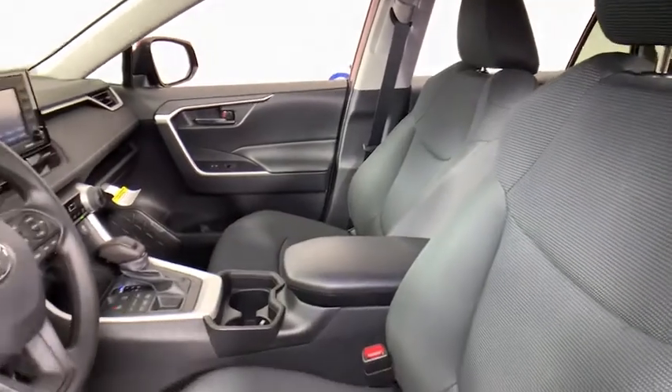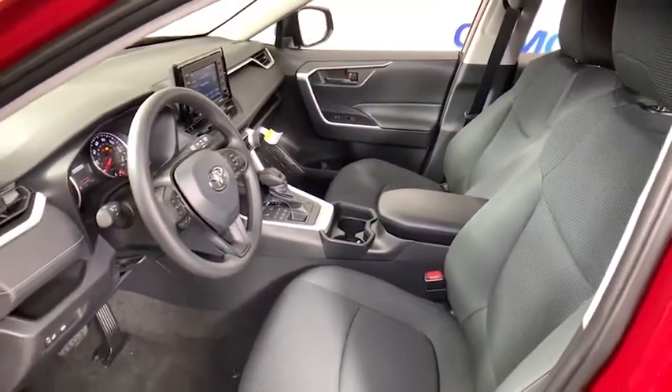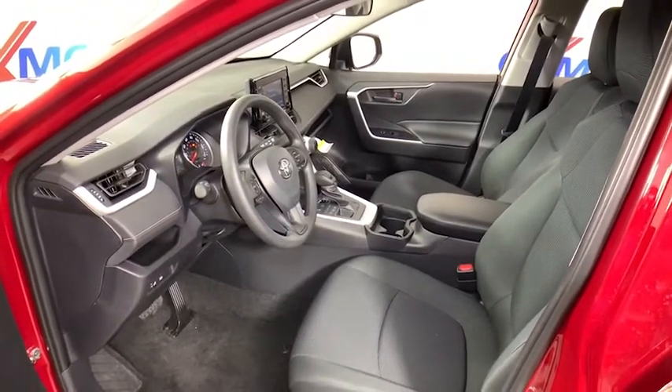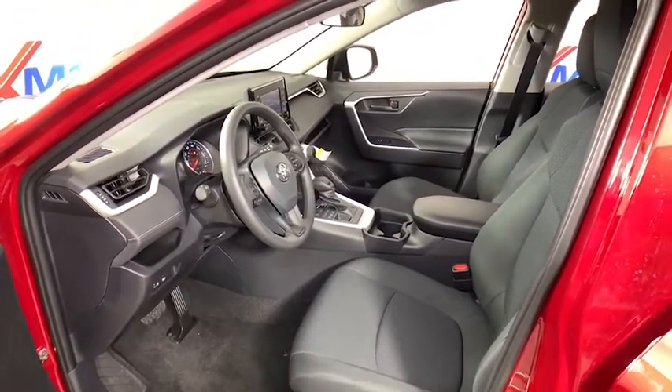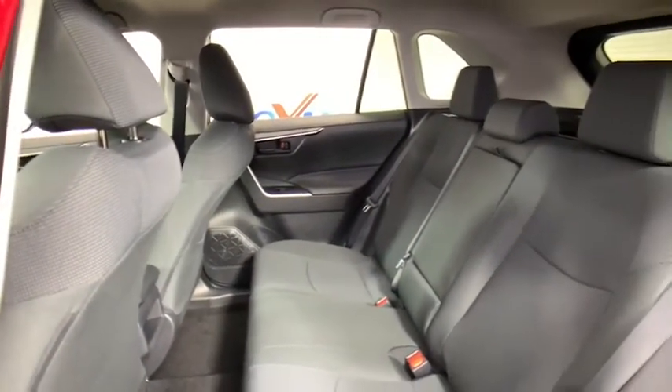Here are some of this vehicle's great options: traction control, dual airbags, power steering, four-wheel disc brakes, AM-FM stereo radio, trip computer, rear window defroster, electronic stability control, power windows, brake assist, panic alarm.